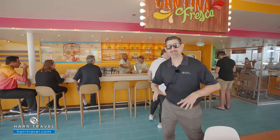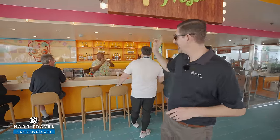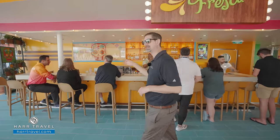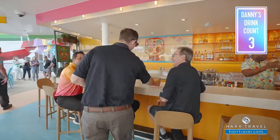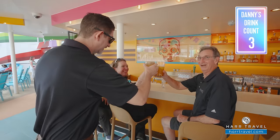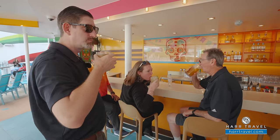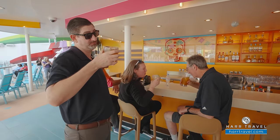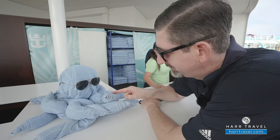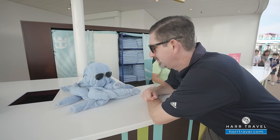If you're a lover of margaritas, tequila, mezcal, or quite frankly any type of drink, this is a phenomenal bar — Cantina Fresca. Look, I've got some friends over here as well! Cheers — it's Teresa, Pops, and Vince. Delicious!